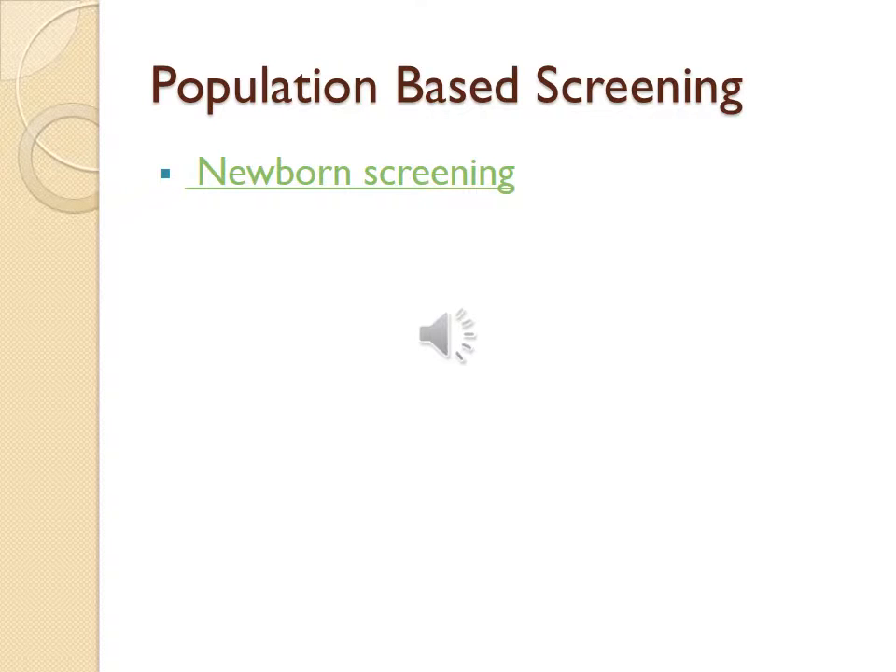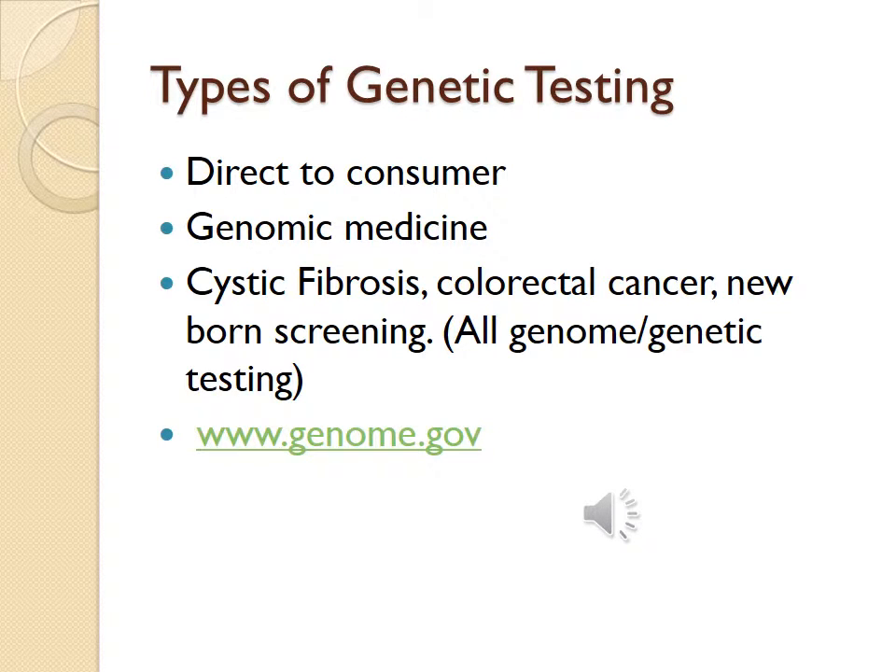An example of population-based screening is newborn screening. You can go to www.ok.gov/health/child-and-family-health/screening to see the population-based screening required in Oklahoma. Another example is paternity testing. Types of genetic testing include direct-to-consumer, such as ancestry.com, and genomic medicine, which studies infectious diseases like Klebsiella pneumoniae, Staphylococcus aureus, and the Ebola virus, as well as cystic fibrosis, colorectal cancer, and newborn screening. Visit www.genome.gov for more information.